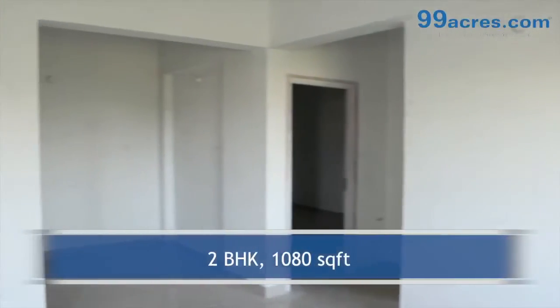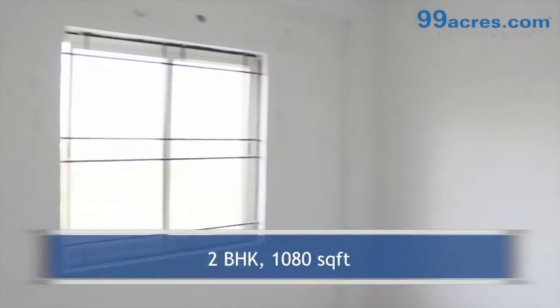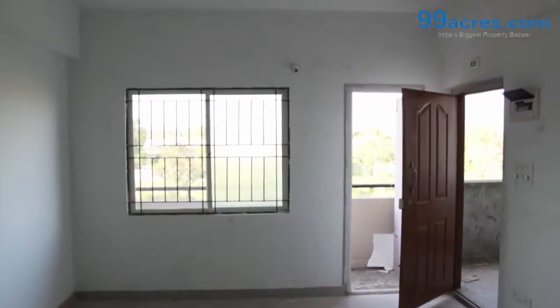This is a 2BHK flat with a built-up area of 1080 square feet. The apartment floor has vitrified tiles in the living areas and ceramic antique tiles in the bathrooms and balconies.